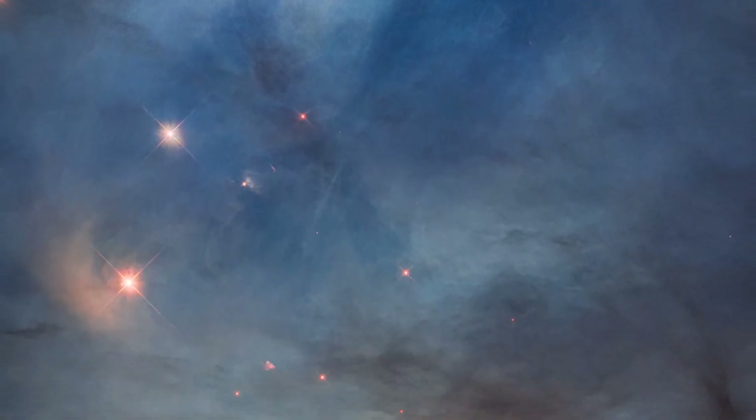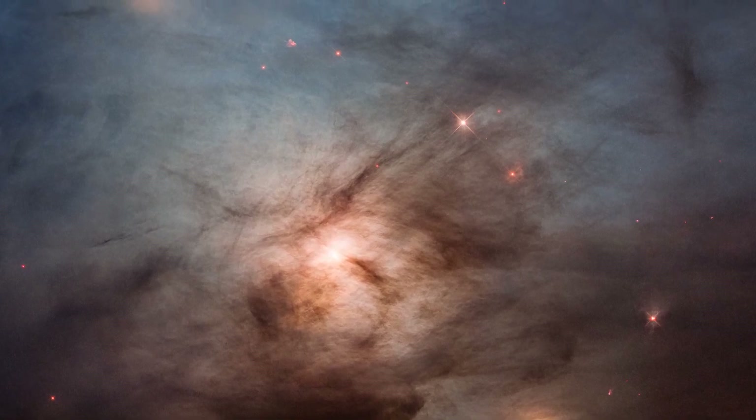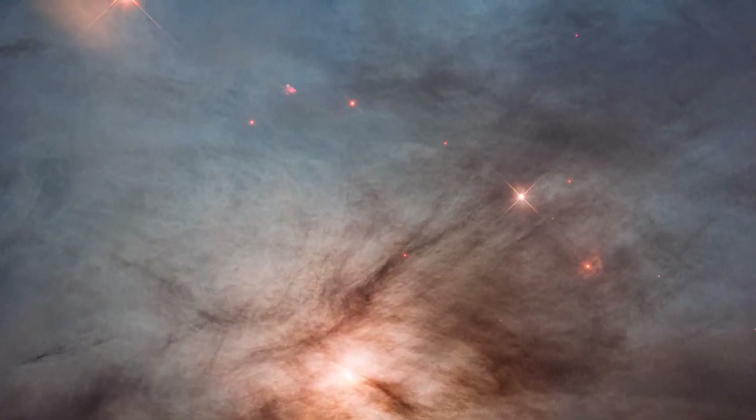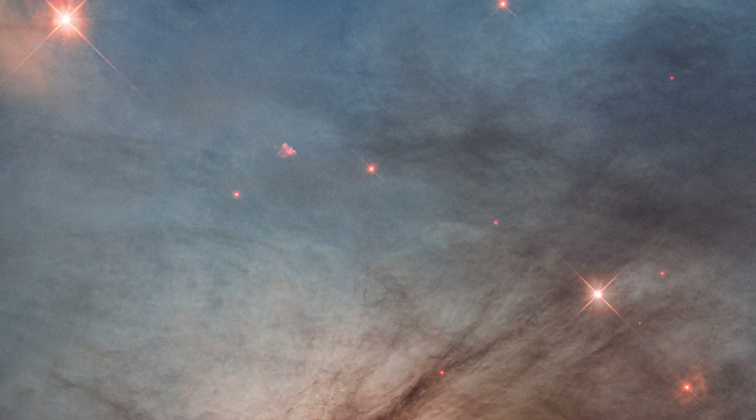Farther down, another super-hot star shines through filaments of obscuring dust. A diagonal string of fainter nearby stars looks reddish because dust is filtering starlight so more of the red light gets through.